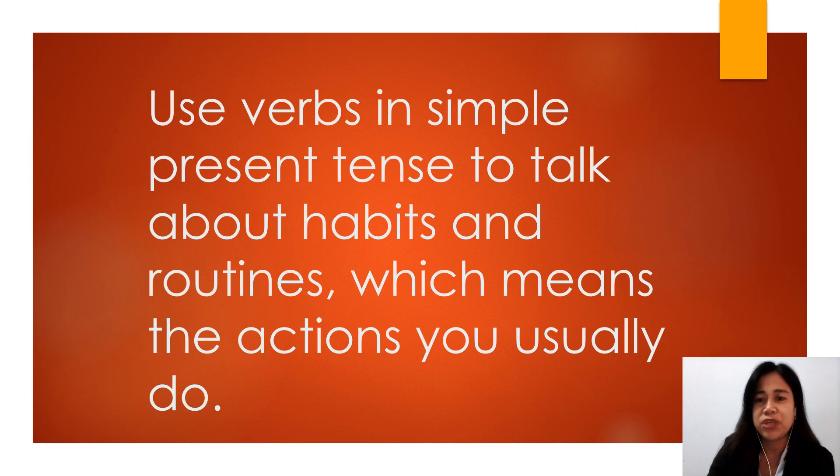Now let's go back to our topic which is verbs in the simple present tense. Boys and girls use verbs in simple present tense to talk about habits and routines, which means the action you usually do — let's say every day, every Monday, every Tuesday, every Thursday, every Saturday, every summer, every Christmas break. That is when you use verbs in simple present tense.